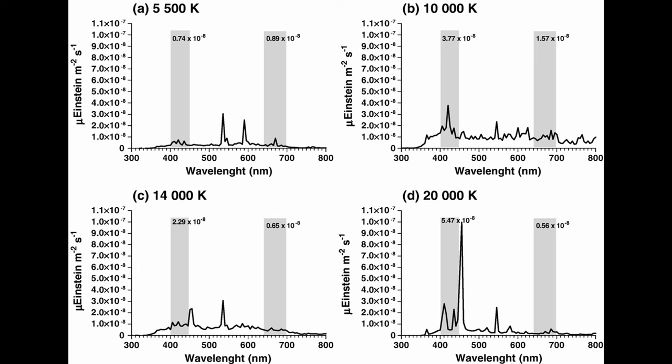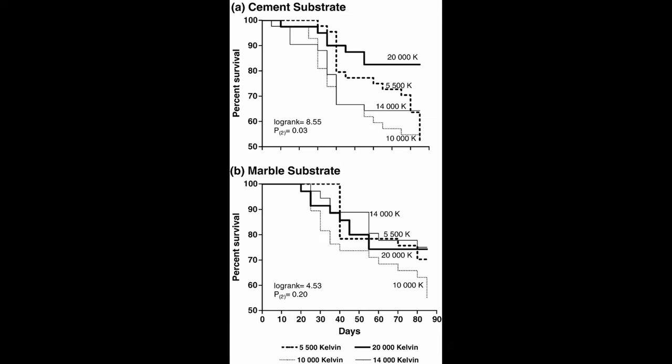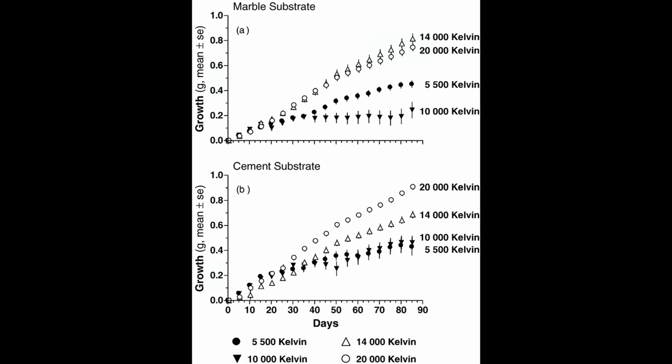Interestingly, the paper contains the spectrum of each bulb they were using — remember, they're metal halide bulbs — and you can see the highlighted bands where chlorophyll A responds over that spectrum. See how the 5500K bulb doesn't really have peaks anywhere except red? And how the 20K has large peaks down in violet blue and a small bump also in red? That's what you want your light spectrum to be — peaks in the ranges your coral can actually use, like that 20K bulb has. The team found that substrate didn't really matter at all, but the color of the light had a significant impact on the health and growth of the corals.